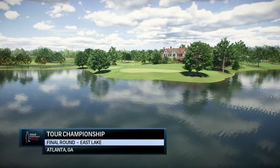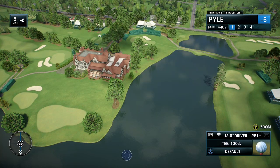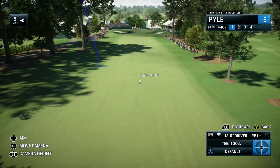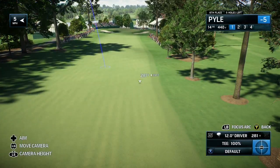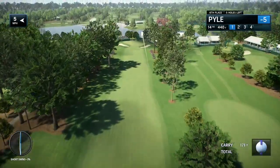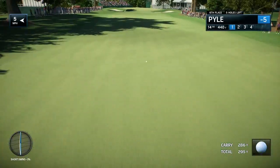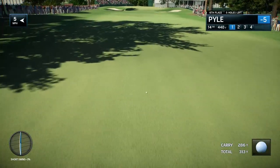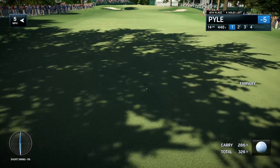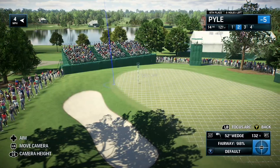NBC Golf Channel on EA Sports, in association with the PGA Tour, proudly presents the final leg of the FedEx Cup playoffs. Today it's live final round coverage of the Tour Championship. Nice long tee shot there and a good lie, Frank. Now at 14, ready for the approach shot.